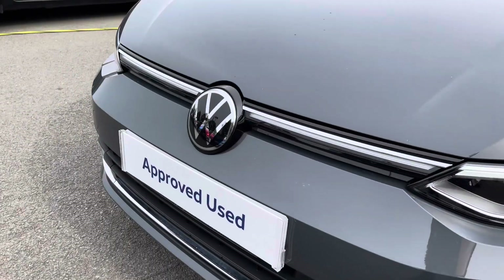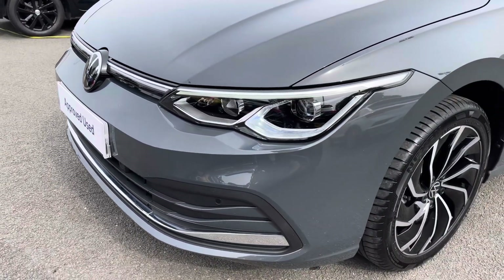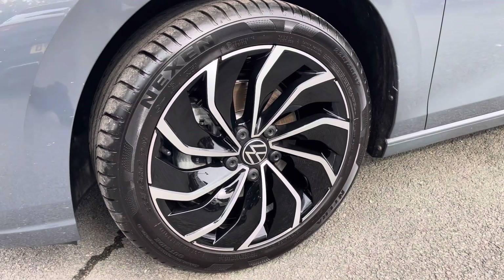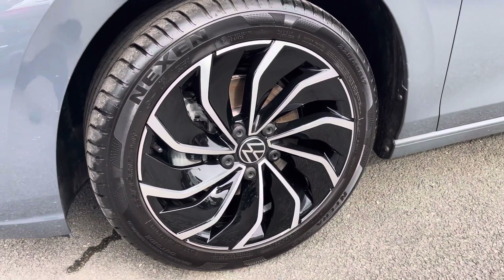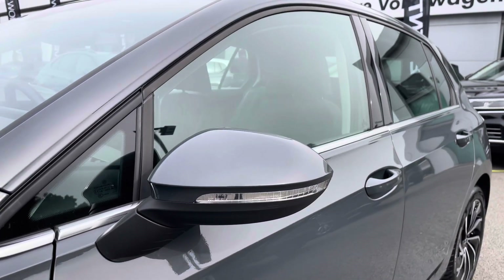Starting off with the front, you've got adaptive cruise control, perfect for motorway journeys, alongside full LED headlights that provide fantastic vision at all times. Down the side of the car you've got these lovely optionally fitted 17-inch Ventura alloy wheels that finish off the car perfectly, alongside power folding and heated wing mirrors as well.